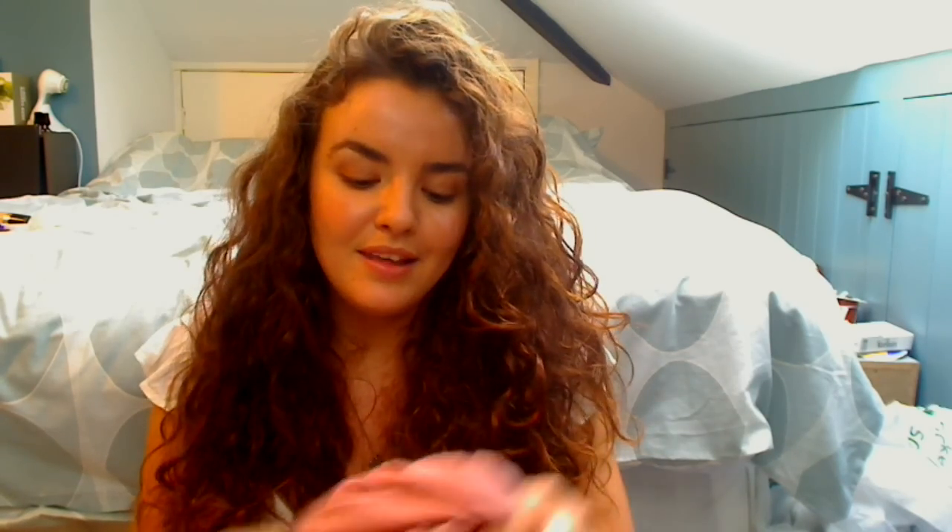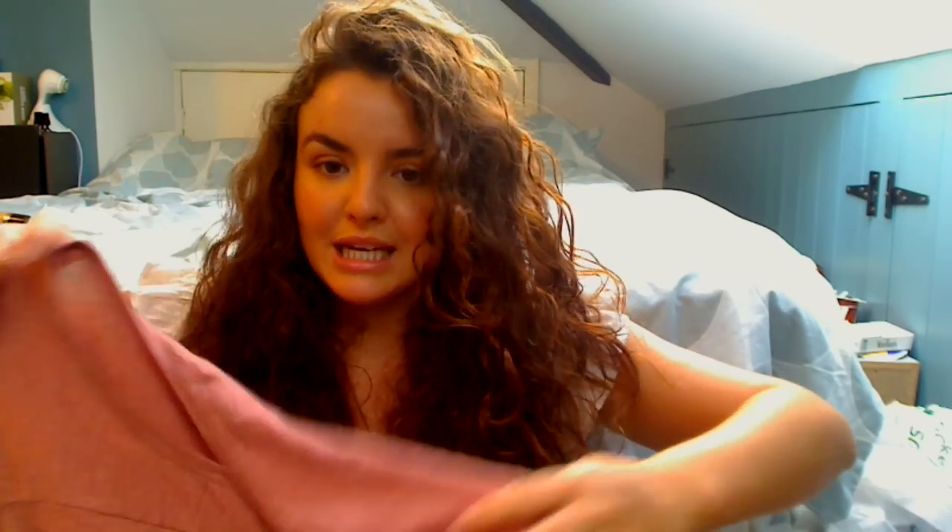Then we have your most worn shirt. My most worn top or shirt is this jumper. It's from Mango and I have worn this so many times — it's actually inside out right now. I tend to wash things inside out because it keeps the colour. I bought this last year around Christmas time and I absolutely love it. It's like this dusky pink, really baggy, oversized jumper.